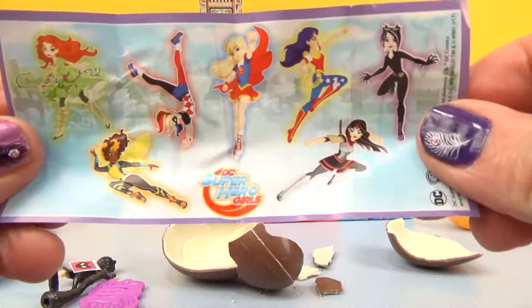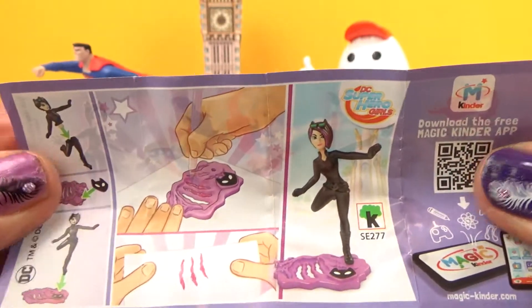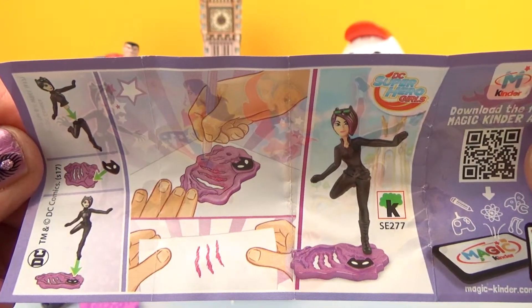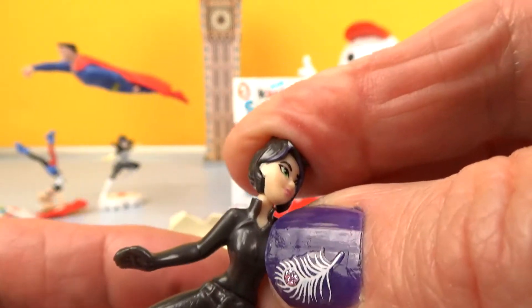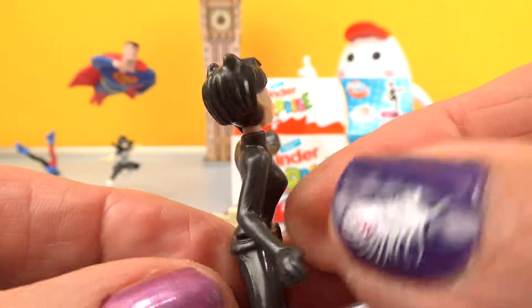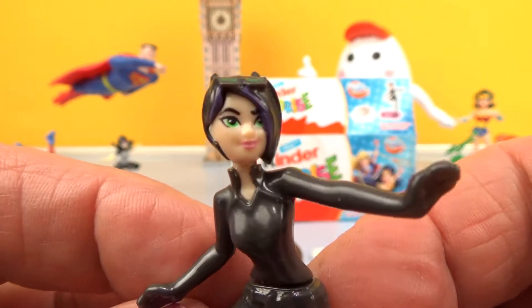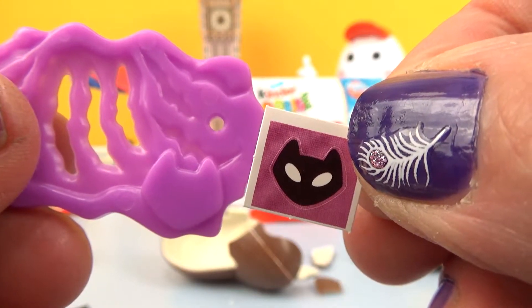A flyer? Meow! And a little figure of Catwoman. Meow! Catwoman has a purple base.